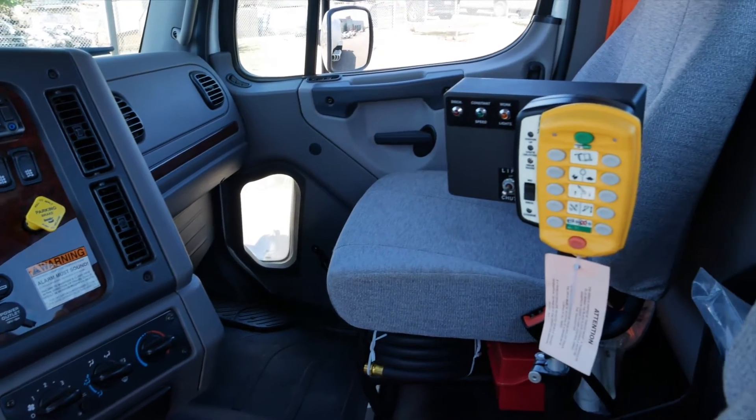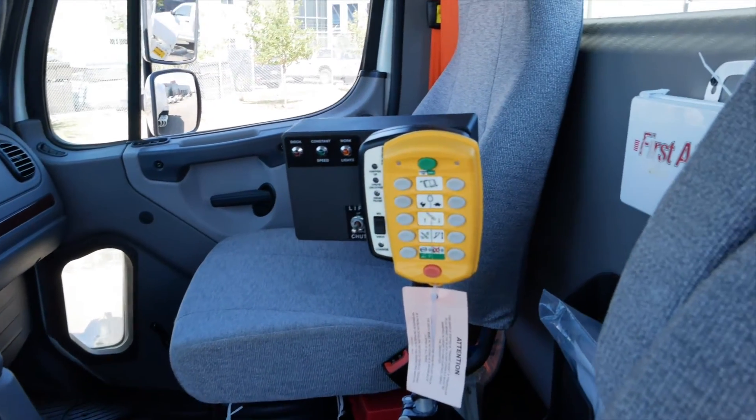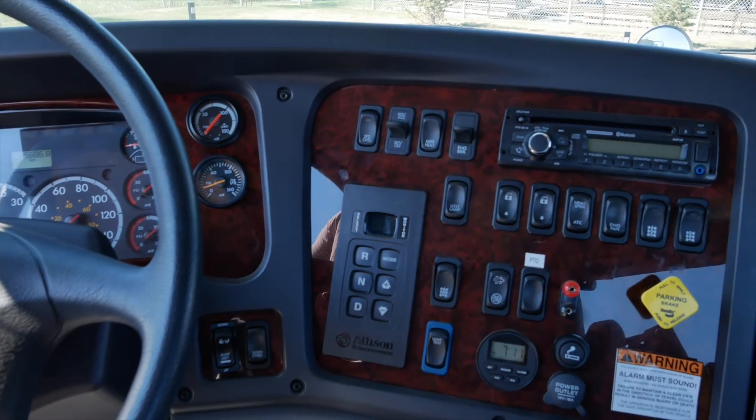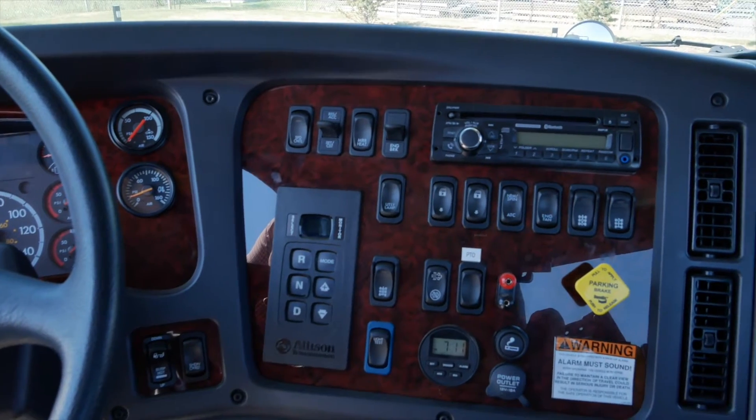The interior of this 114 SD comes with heated left and right-hand remote mirrors, tilt and telescopic steering wheel, power windows and door locks, and even includes an upgraded radio with Bluetooth.